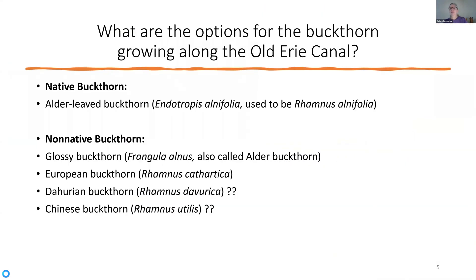One of the things I did know is that it was not the native buckthorn, the alder-leaf buckthorn — that only grows in bogs and fens. This was growing along the old Erie Canal near water, but on pretty dry ground. I also knew it wasn't the glossy buckthorn, which has the buckthorn name but is otherwise in a different genus. But it's a useful plant to know what it looks like in case you have it on your property, so I'm going to describe that to you.